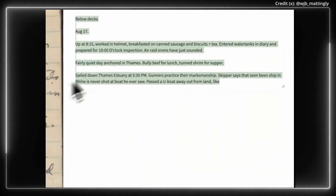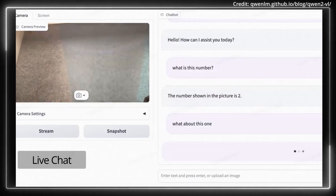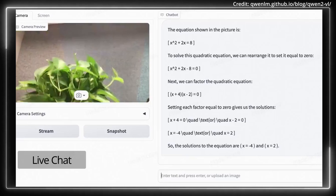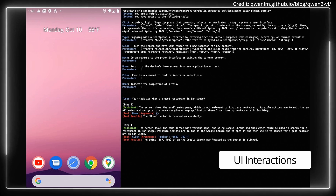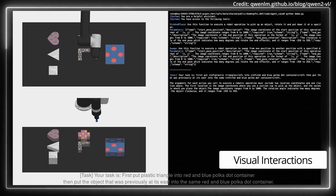It excels in interpreting images of various resolutions and ratios and offers deep understanding of videos over 20 minutes long, ideal for tasks such as video-based question answering, dialogue, and content creation. And beyond visual analysis, Quen2VL also integrates with mobile devices and robots, enabling autonomous operations.